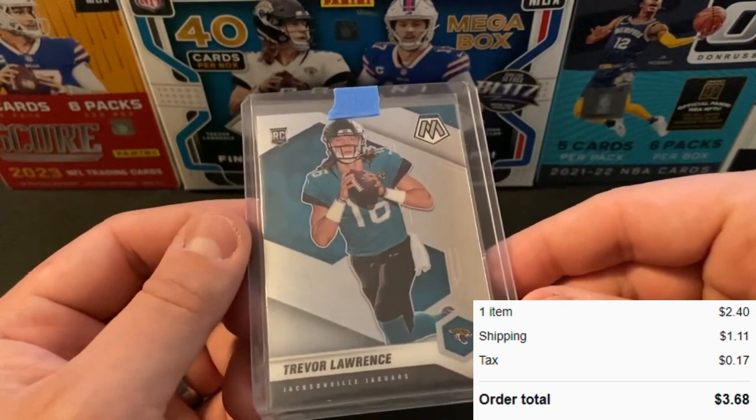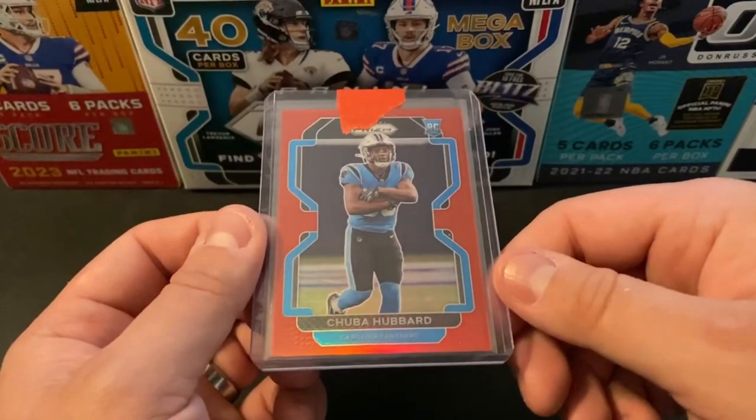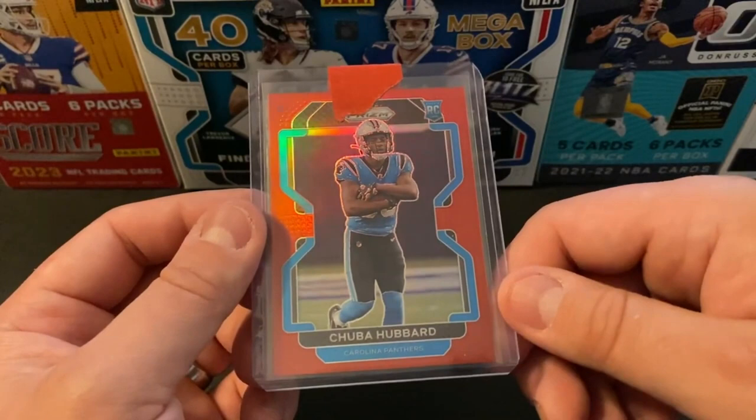Next card is going to be one of those where I bought the parallel and not necessarily the player. I was able to get this Retail Red — this is the True Red Super Short Print of Chubba Hubbard. Got this one for $0.99 plus $4.50 for shipping, so all in about $5.50. I think this should be a pretty good flip; I'd expect to get about $20 on something like this.